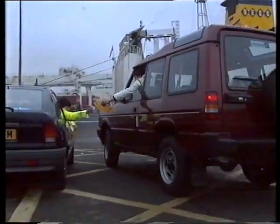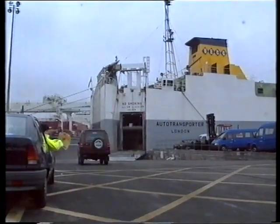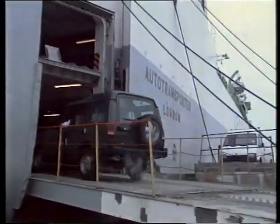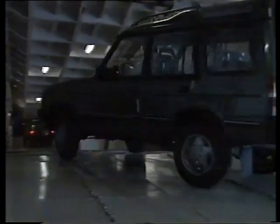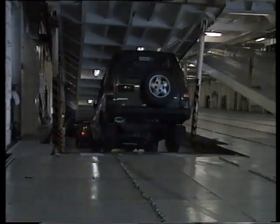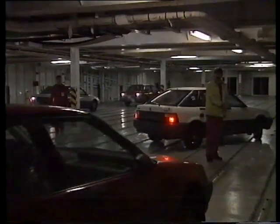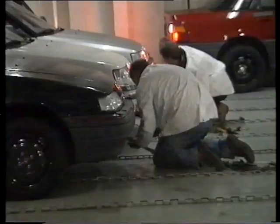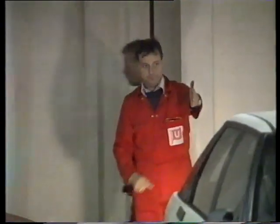Early in the morning, the cars are driven onto this huge ship which has been specially built to carry them. This ship will take them to many different countries. Each car has to be chained to the decks of the ship in case of rough weather and storms at sea.